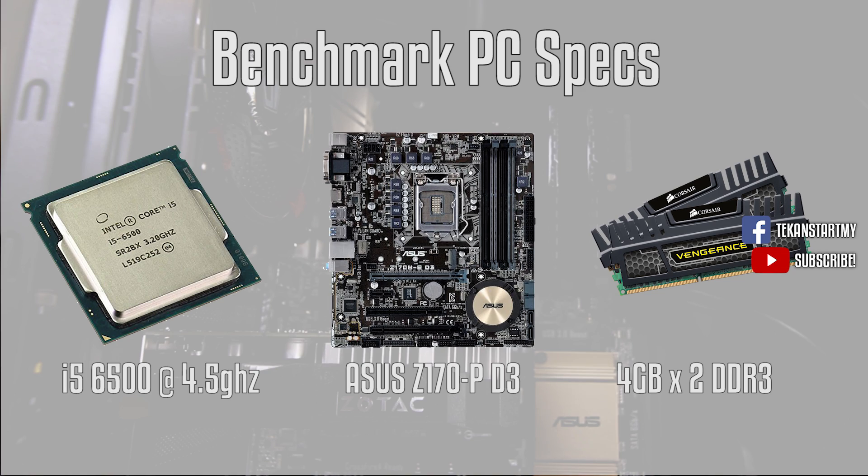We're using the i5-6500 processor overclocked to 4.5GHz on the Asus Z170 motherboard with 8GB of RAM. The full specs list is in the description below. The reason we chose this setup is because it makes more sense to test GPUs catered towards the low mid-tier segment with a similar performance-to-performance setup.